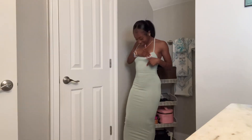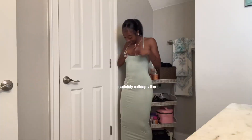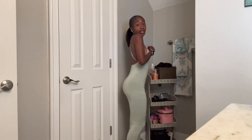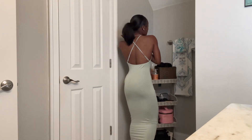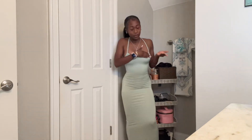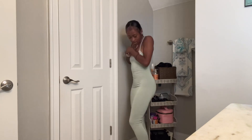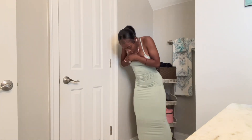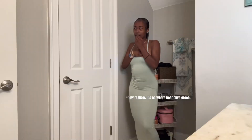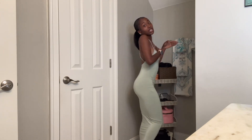Okay, dress number two — y'all know I had to get a long dress. It even crawls in the back. I just had to, you know what I mean. I think this is like an olive green color but it's kind of darker. Either way, it's cute — I give it a ten out of ten. I love long dresses.